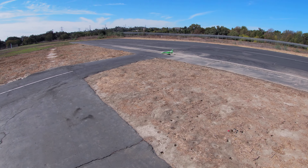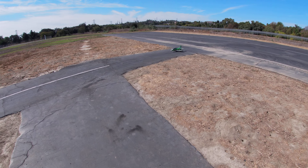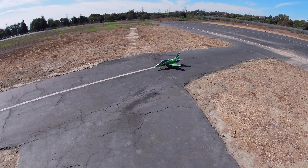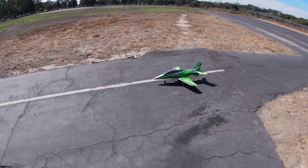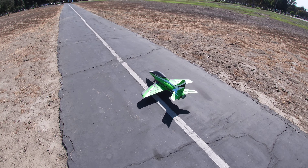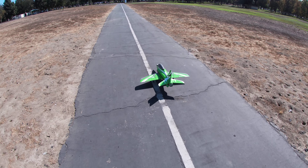Alright guys, so it looks like the CG is kind of dialed out. I like the new position. It does still seem like it has a little bit of up elevator, so I think I might scoot it forward just a smidge on the next flight.